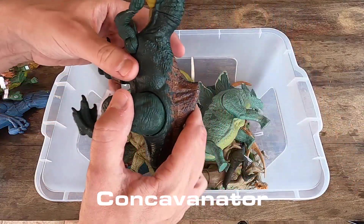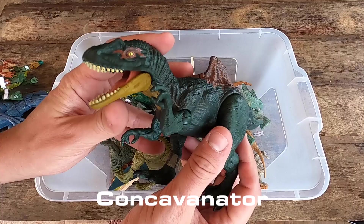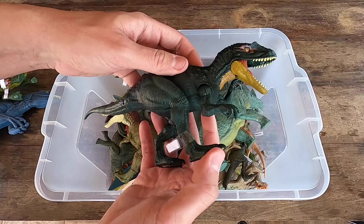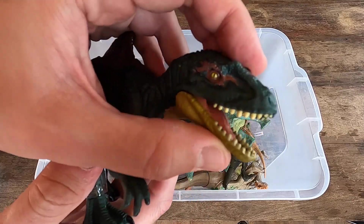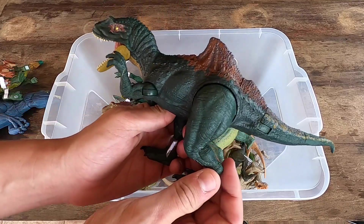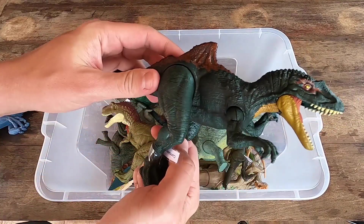Concavenator. Look at these colors, so beautiful and really, really awesome. Look at the mouth. What do you think, guys? Concavenator. Let's see Concavenator in 3D.